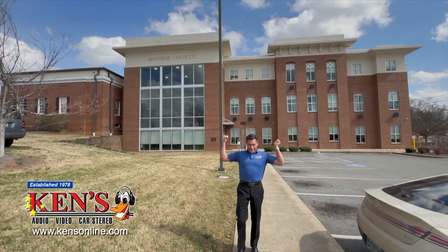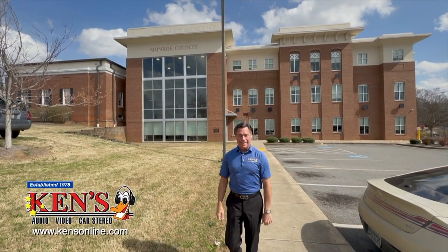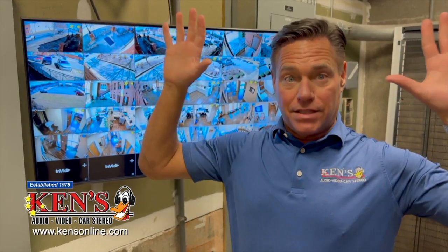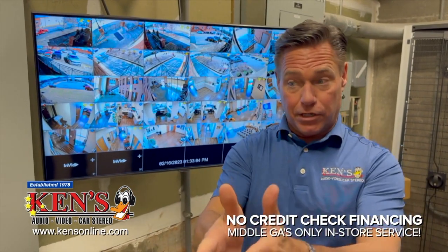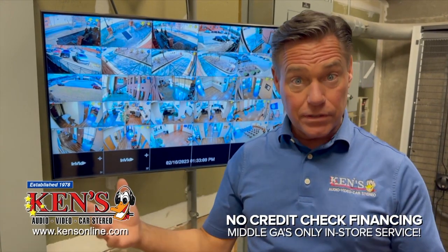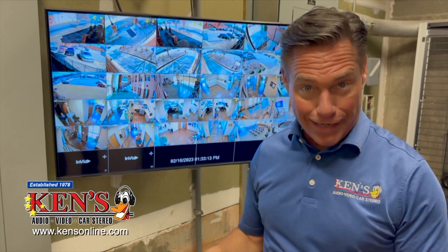We are in Monroe County — look at the size of this building. We are about to make it safe and secure. When you're dealing with a building this big, you have to have a lot of cameras, a lot of view. You need a camera that will do not just 50 feet but 125 feet if needed, with 108 to 138 degrees of coverage, day and night vision. In these buildings we also have audio and video on every camera — so they are literally locked down, safe and secure.